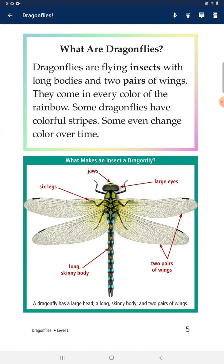What are dragonflies? Dragonflies are flying insects with long bodies and two pairs of wings. They come in every color of the rainbow. Some dragonflies have colorful stripes, and some even change color over time.